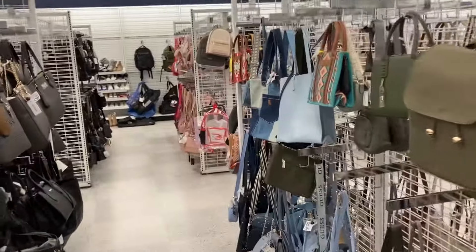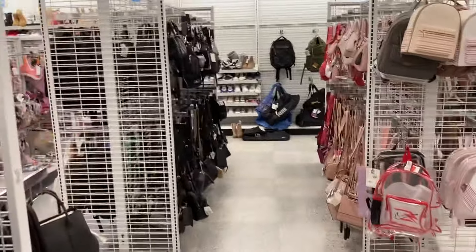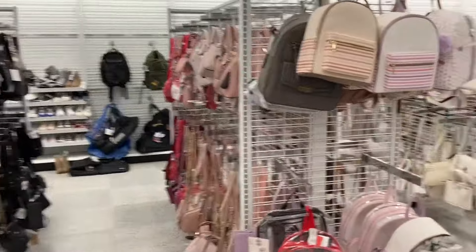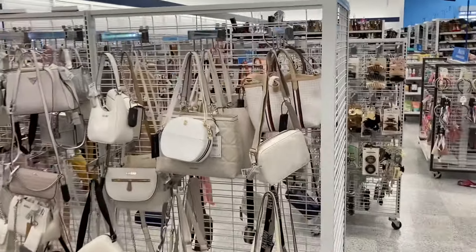That is it, guys. This is a quick Ross walkthrough just looking at some of the handbags. I hope you guys enjoyed. If you did, you already know what to do — leave a nice, wonderful comment. And I will see you guys in the next one.